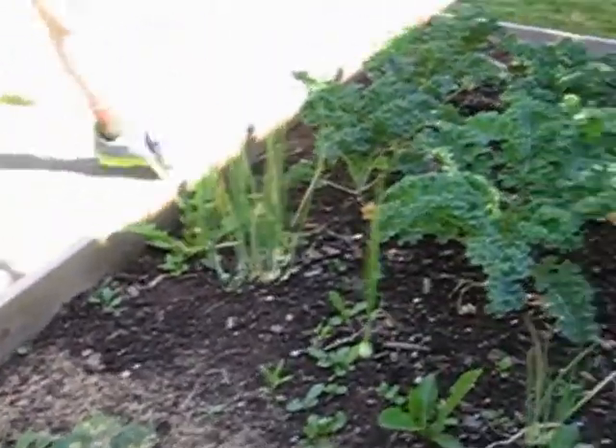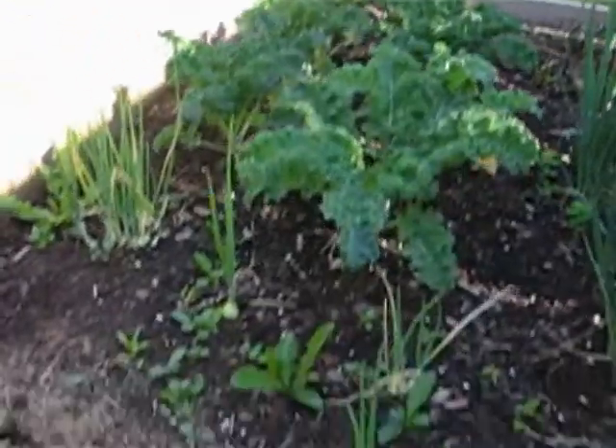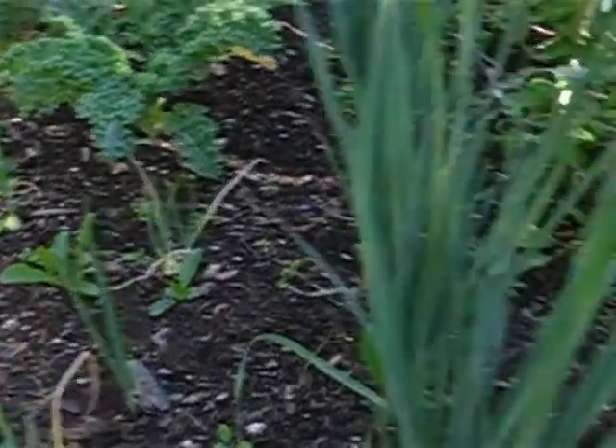And then here's the kale, and the onions, and the tall and big leeks.